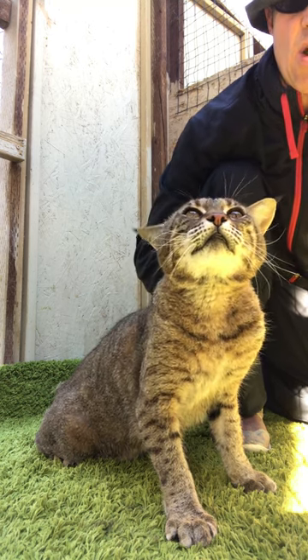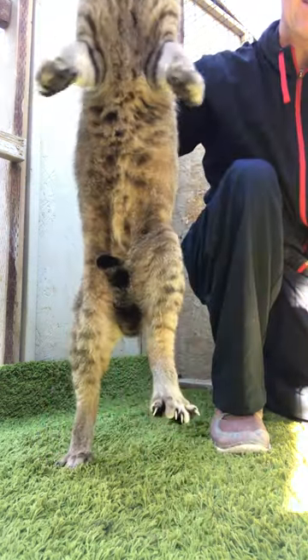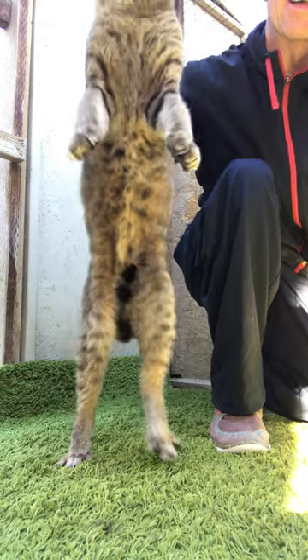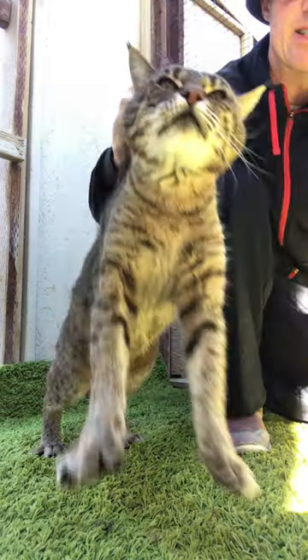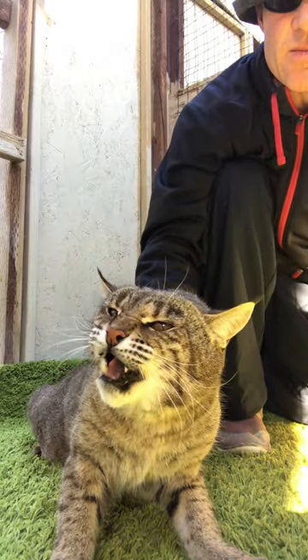Now you might think she's a real Bobcat, but no — she has a straight tail. You can see it between her legs there, wagging. And she's probably about 35 to 40 pounds. Just an awesome, awesome girl.